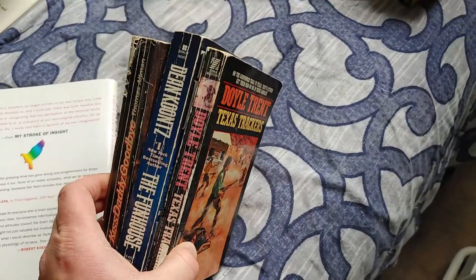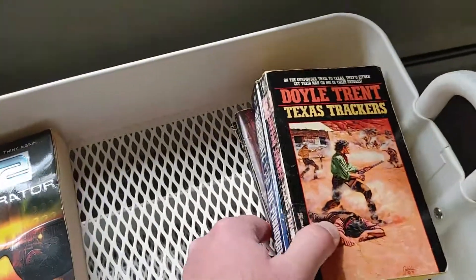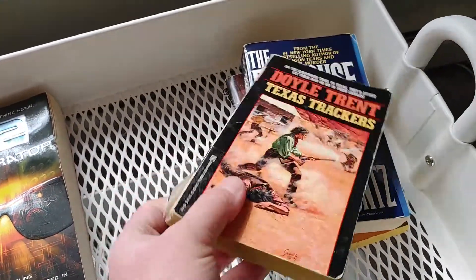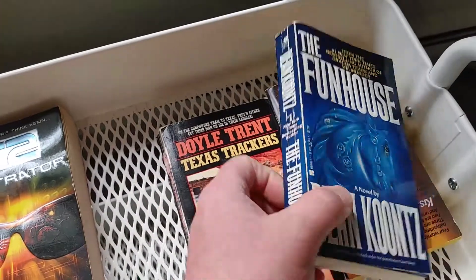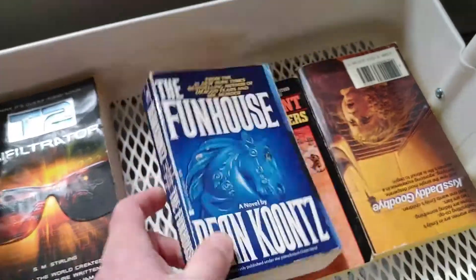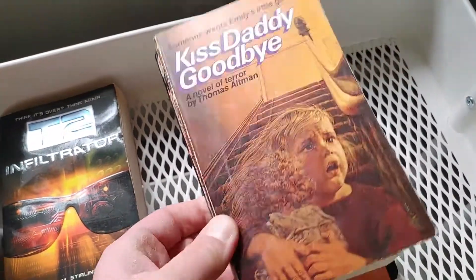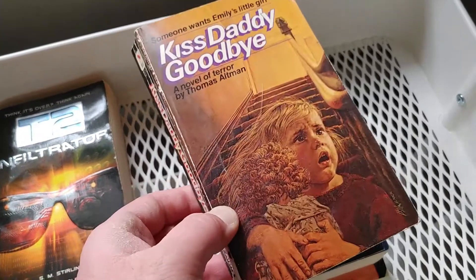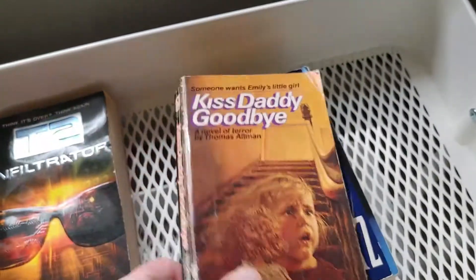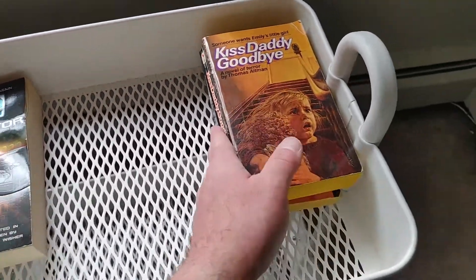This is everything that I'm going to be putting into my local little free library — stuff that I really don't think... they're kind of rattier. I also got this from a little free library and I hated this book so I'm giving it away. Kiss Daddy Goodbye by Thomas Altman. I actually own a hardcover of this, so just for the fact of cleaning things up a little bit, I will put that there.